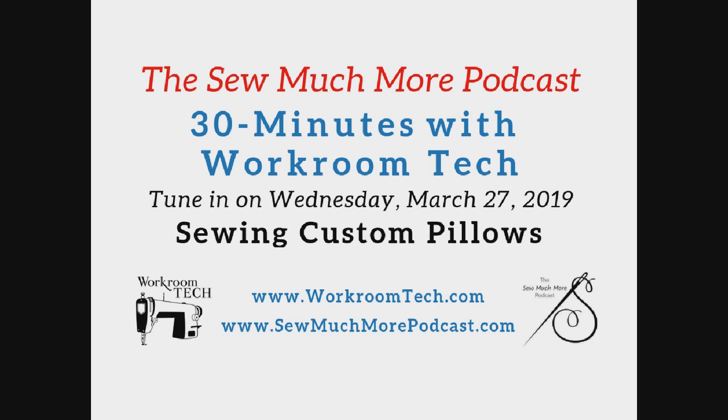Hello, I'm Susan Woodcock, and in this presentation, I want to share with you a little pillow inspiration. This is a companion presentation for the So Much More podcast, 30 Minutes with Workroom Tech, which airs on Wednesday, March 27th, 2019. You can visit the Workroom Tech blog at workroomtech.com to learn more about pillows, pillow closures, and pillow forms.